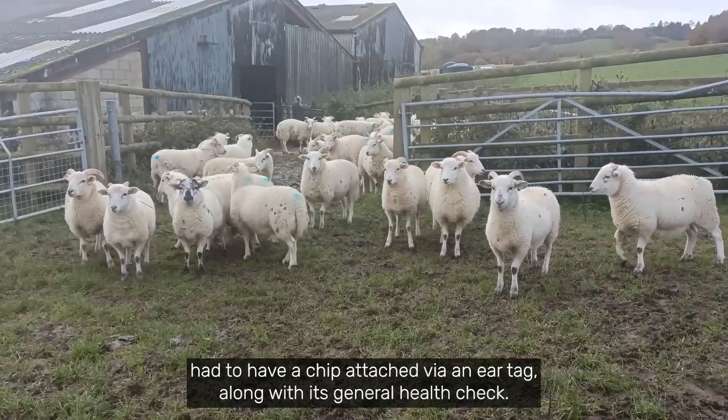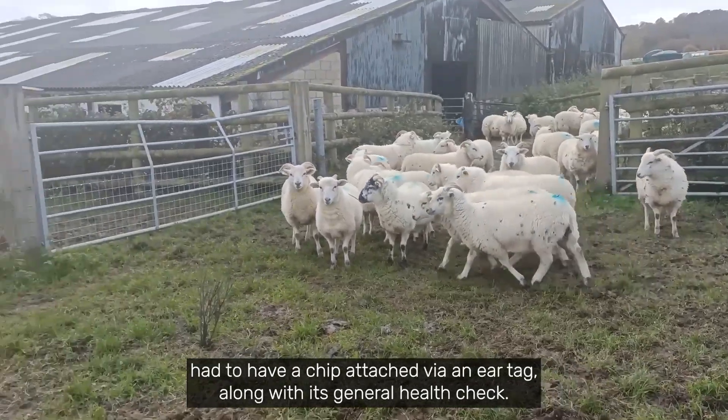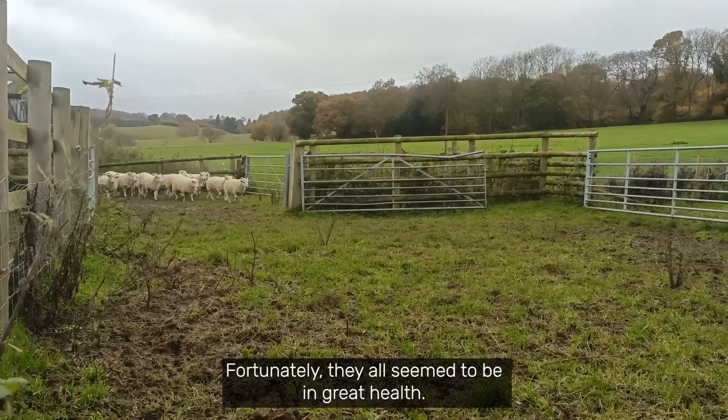Each sheep had to have a chip attached via an ear tag along with its general health check. Fortunately they all seemed to be in great health.